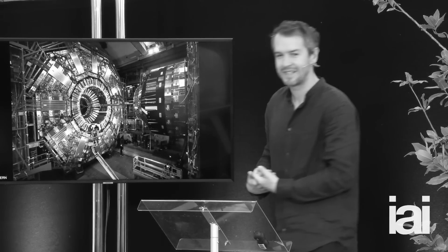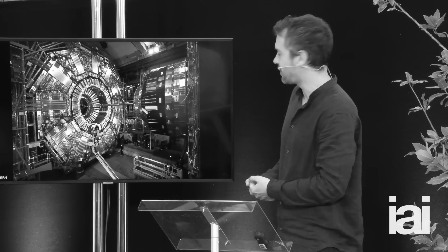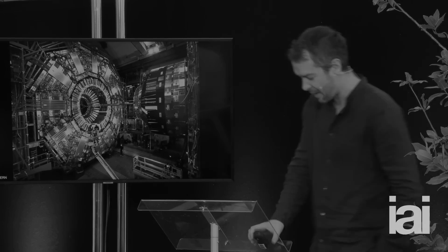This thing is 15 meters high, 20 meters long, it weighs 14,000 tons, and contains enough iron to build two Eiffel Towers. And it's absolutely phenomenal.